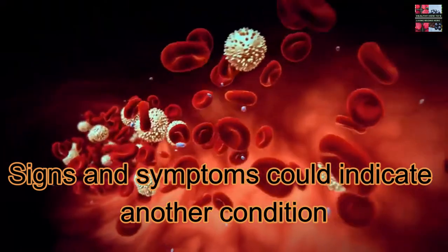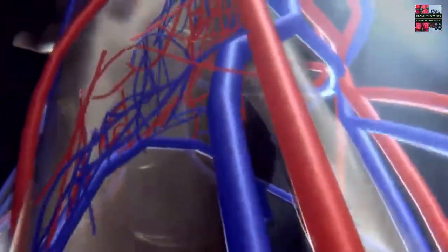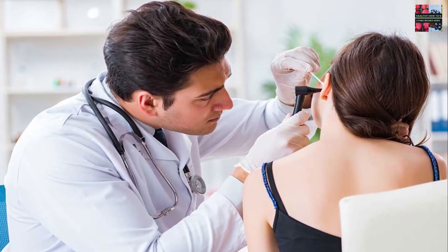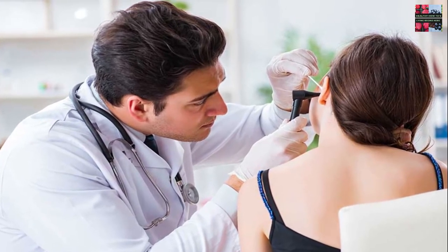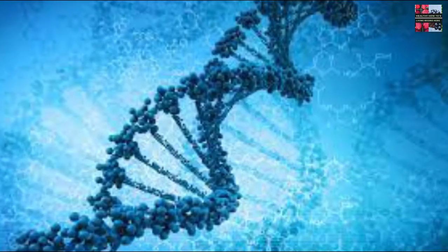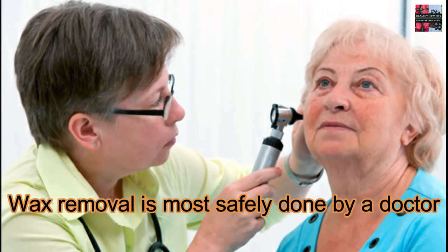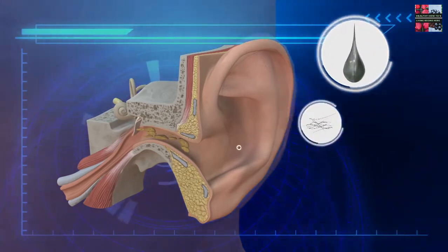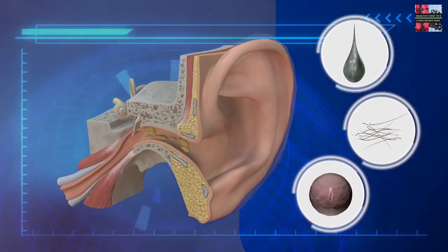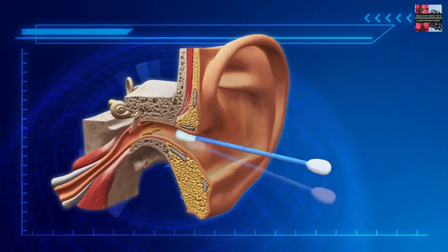Signs and symptoms could indicate another condition. You may think you can deal with earwax on your own, but there's no way to know if you have excessive earwax without having someone — usually your doctor — look in your ears. Having signs and symptoms such as earache or decreased hearing doesn't necessarily mean you have wax buildup. It's possible you have another medical condition involving your ears that may need attention. Wax removal is most safely done by a doctor, as your ear canal and eardrum are delicate and can be damaged easily.